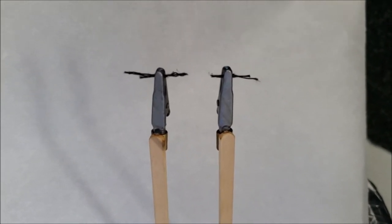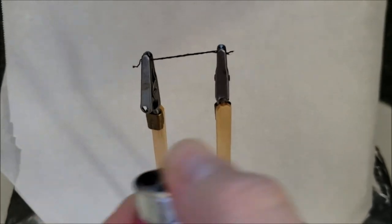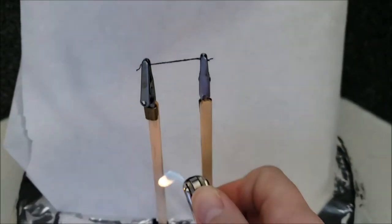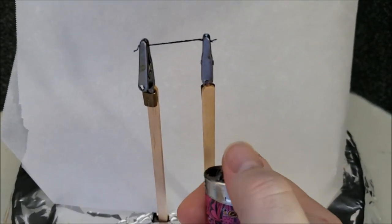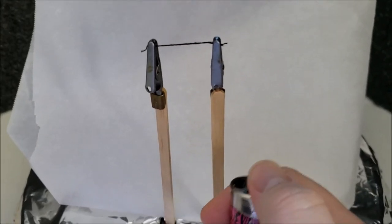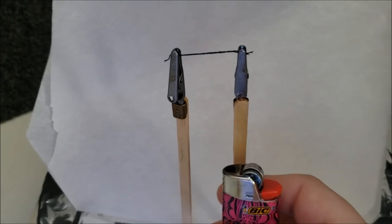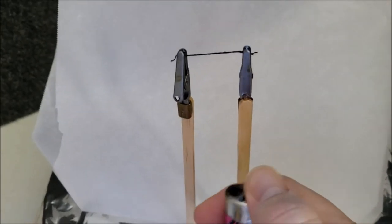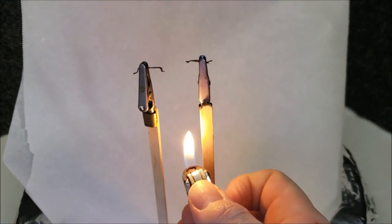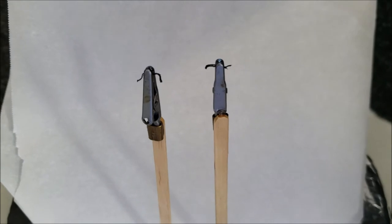Just to drive the point home, we're going to test some acrylic thread. Again, starting low with the flame — and there it goes. The acrylic didn't do so well at all. I think you can see the difference between that and the Nomex.